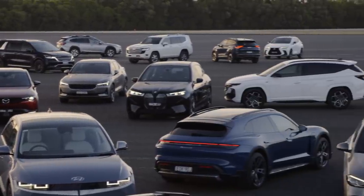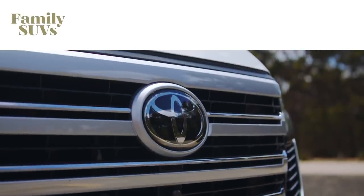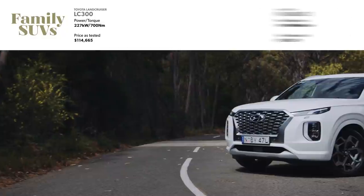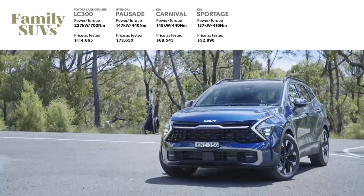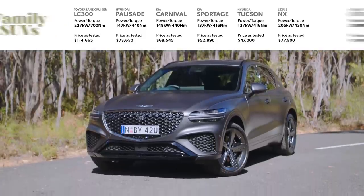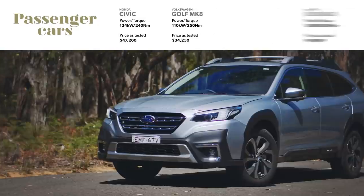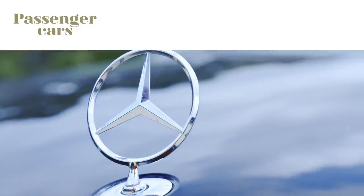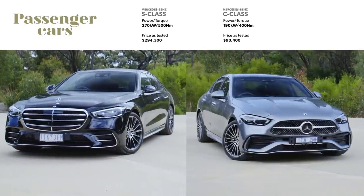This year's field of 21 contenders can be split roughly into four groups. First up are family SUVs, which range from the enormous Toyota Land Cruiser 300 series, Hyundai Palisade and Kia Carnival, through to medium-sized SUVs like the Kia Sportage, Hyundai Tucson, Lexus NX and Genesis GV70. Passenger cars also make a strong showing, with the Honda Civic, Volkswagen Golf, Subaru Outback and Skoda Octavia all in contention, while Mercedes has two shots at the trophy in its S-Class flagship and the all-new W206 C-Class.